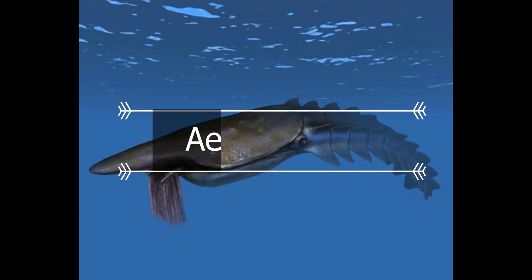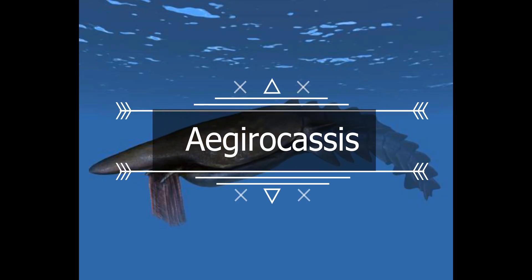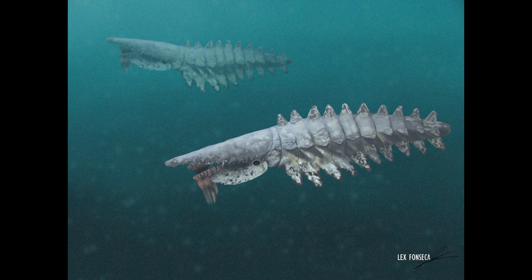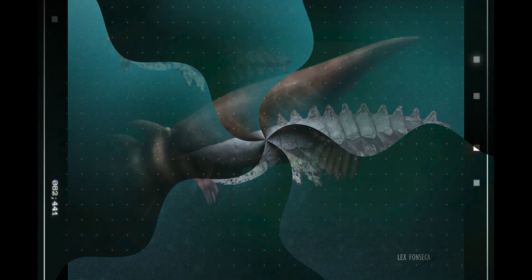Egerocassus is the equivalent of a large baleen whale during the Ordovician. It is an extinct genus of giant radiodont arthropod belonging to the family Herdiidae that lived 480 million years ago during the early Ordovician in the Fezouata formation of Morocco. It is known by a single species, Egerocassus benmelai. This animal evolving filter-feeding traits was most likely a result of the Great Ordovician Biodiversification Event, when environmental changes caused a diversification of plankton, which in turn allowed for the evolution of new suspension-feeding lifeforms. The size was around 2 to 3 meters and 154 kilograms.